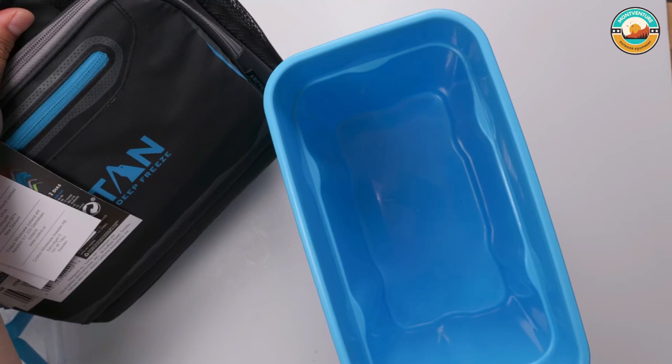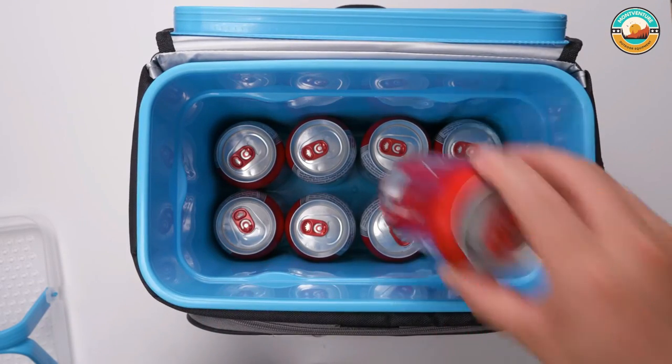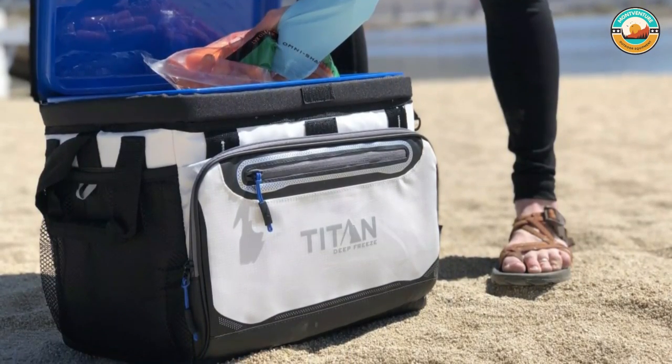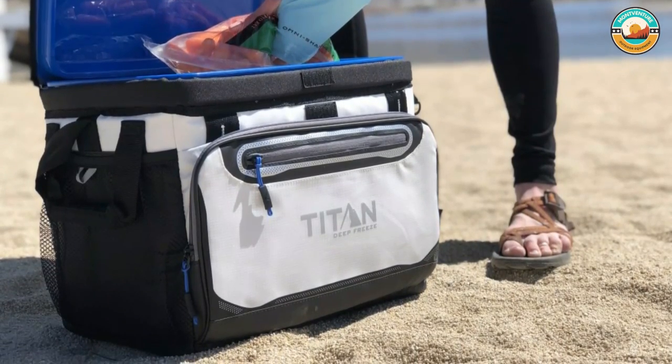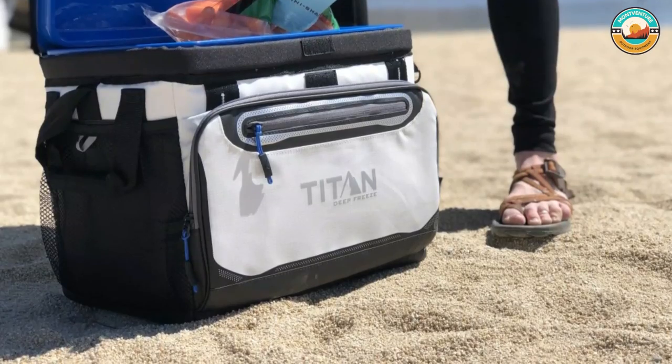This cooler features a flip-open patented zipperless lid that provides quick access to food and drinks, as well as an insulated front pocket. It includes a removable hard body liner with a smart shelf that separates hard items from soft, so sandwiches and other soft foods don't get crushed. The smart shelf easily removes for extra space.